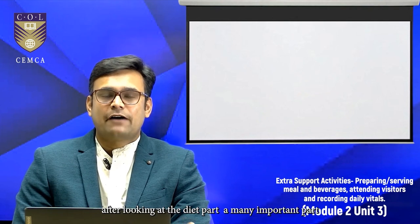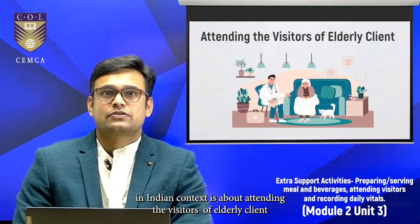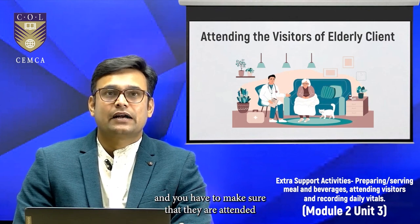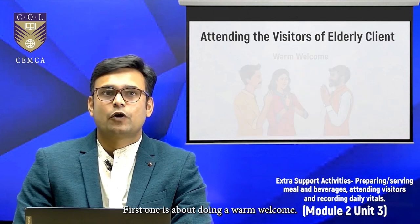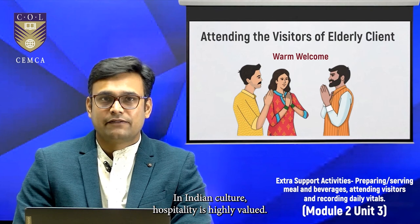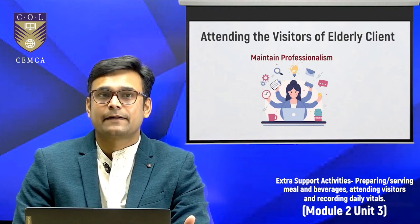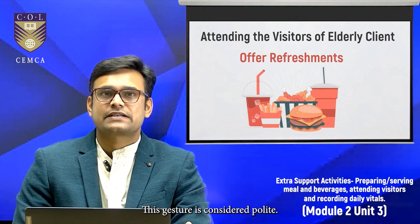After looking at diet, a very important part in the Indian context is attending the visitors of elderly clients. Every day or at various frequencies, people will be visiting your elderly client, and you have to make sure they are attended to with due consideration. The first consideration is a warm welcome — greet visitors warmly and with respect, as in Indian culture hospitality is highly valued. Maintain professionalism to create a comfortable and respectful environment for both the visitors and the elderly client. Offer tea, coffee, or a light snack to visitors, as this gesture is considered polite.